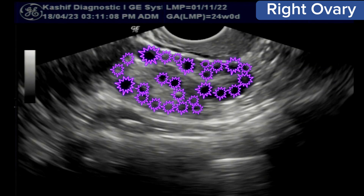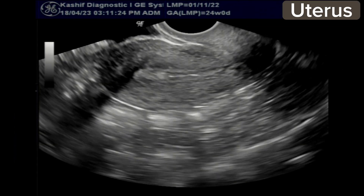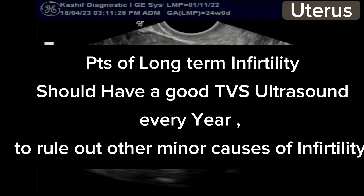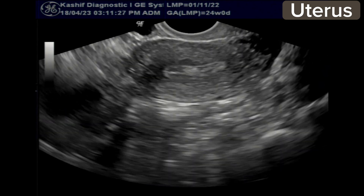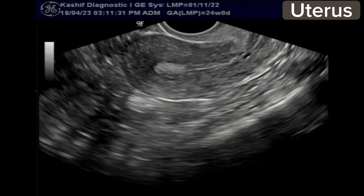This is advice for all patients with a long history of infertility: they must have a good TVS scan every year to rule out other minor causes of infertility other than polycystic ovaries. In this case, the uterus, endometrium, and cervix appear normal.